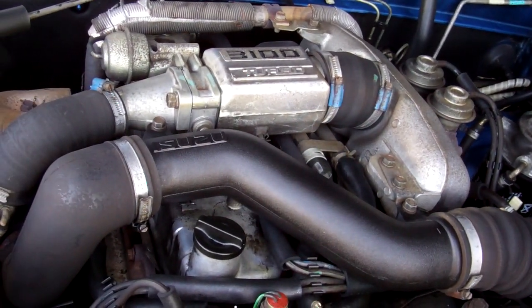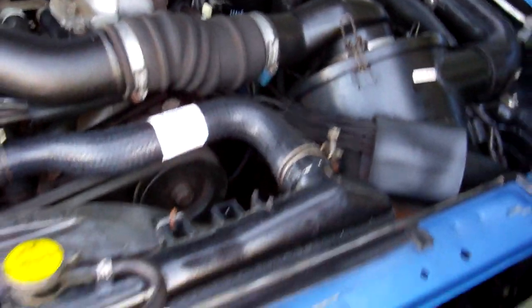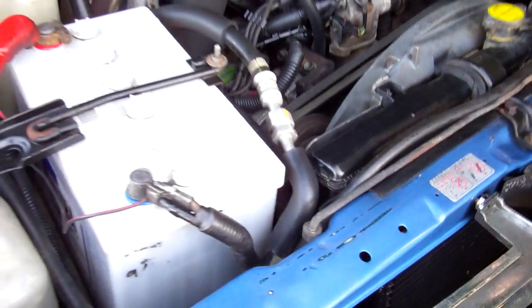Here's your 3.1 litre turbo diesel engine. Now, no cam belt history — just in case we're asked.